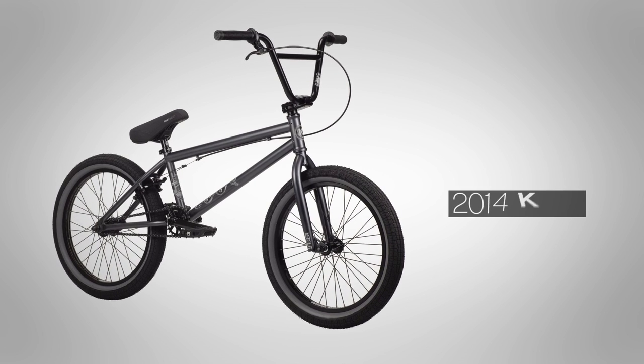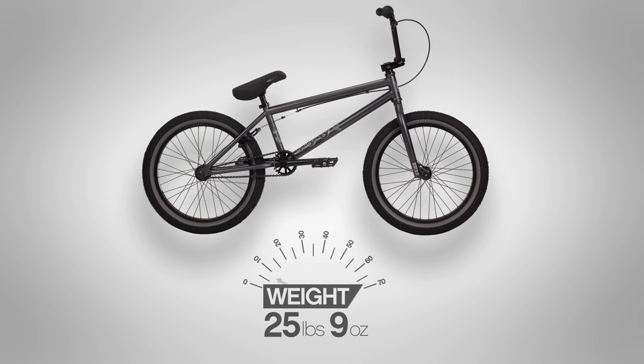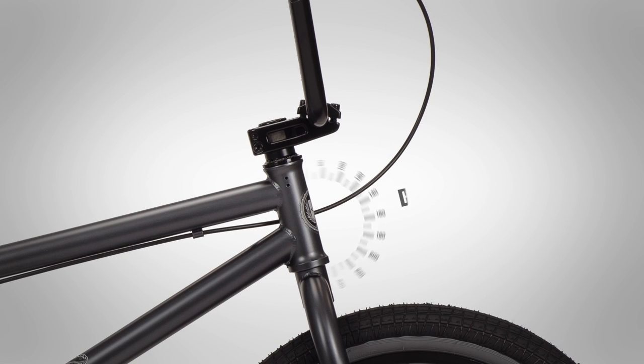This is the 2014 Kink Gap XL Hiddle Signature Colorway, available only in matte charcoal. The Hiddle Gap XL weighs 25 pounds 9 ounces and comes with a 21 inch top tube and a 74.5 degree head tube angle.